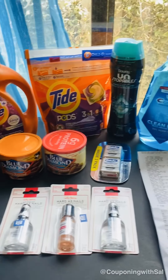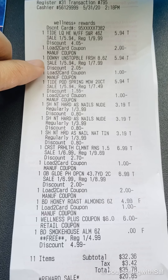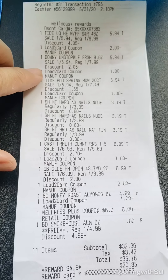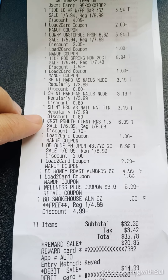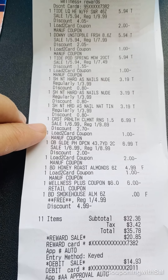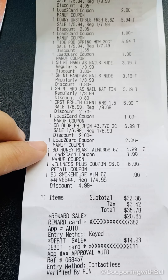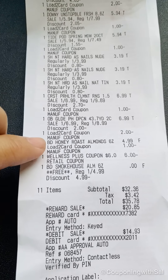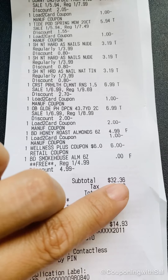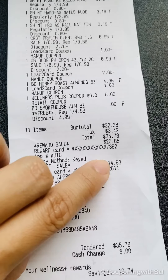Here's everything I got today, and here's my receipt. So there's the Tide liquid with the $2 manufacturer coupon, a $1 manufacturer coupon, another $1 manufacturer coupon. Three Sally Hansen items — no coupon for those. The mouthwash had a $1 loyalty card coupon come off, the floss had a $2 loyalty card coupon, there's the buy one get one free almonds, and my $6 off $30 shopping pass coupon. I paid $32.36, used some points for $20.85, and paid the remaining balance.